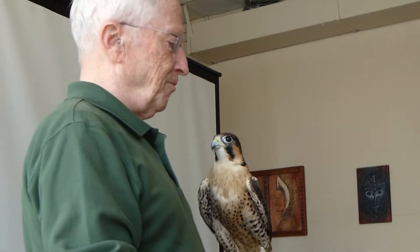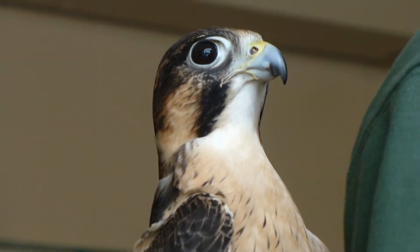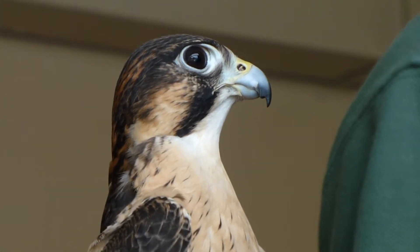This is a man-made hybrid of a peregrine and merlin falcon, and therefore is something that would never be found in nature. For that reason it can't be released into the wild, although it's a healthy bird.